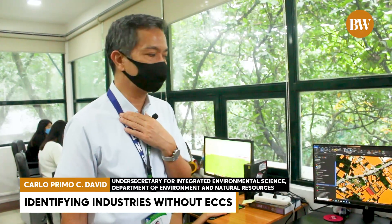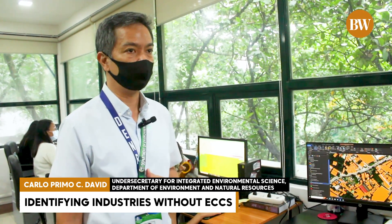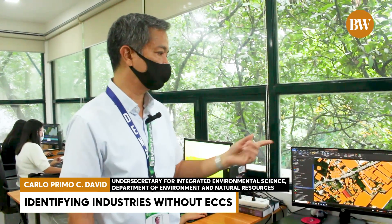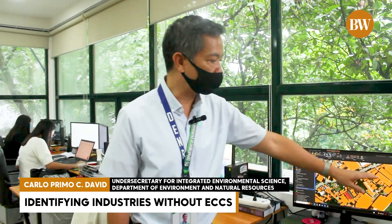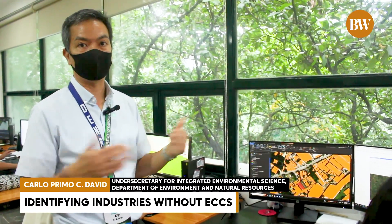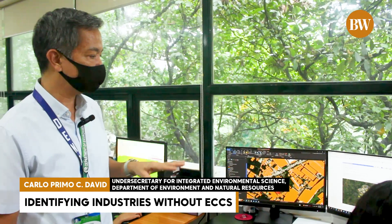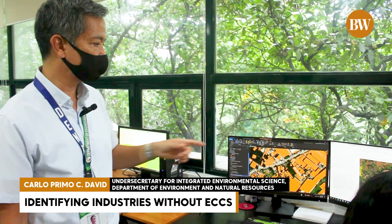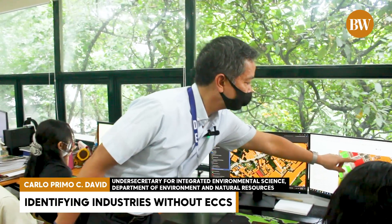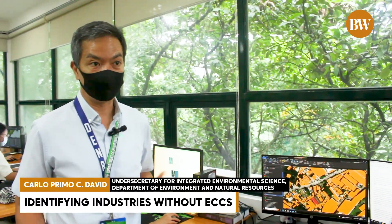The question is: how will we identify industries operating without an ECC? This map shows all those with ECCs. The system devised a method: first, we identify man-made structures of a particular size — not houses, but factories — automatically. Next, we overlay the PINs, the yellow PINs, and those buildings without any PIN are our candidates for industries without a permit.